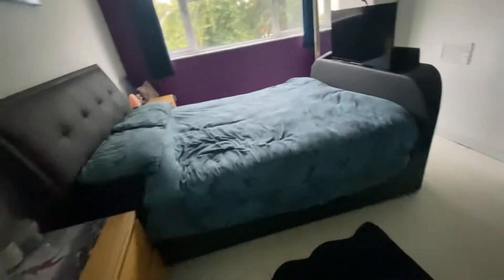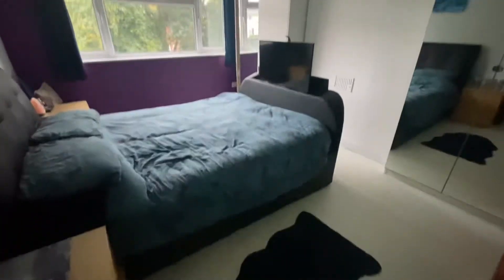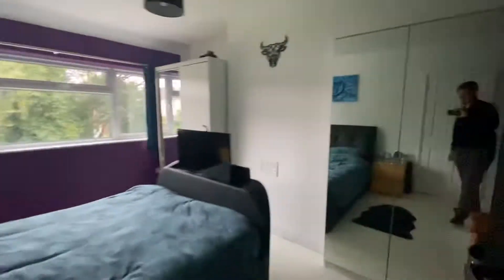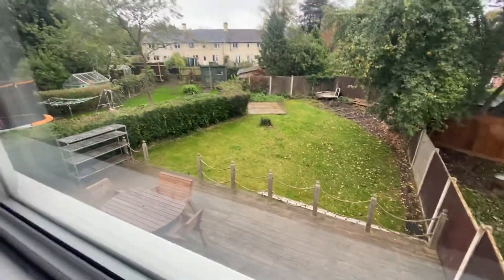Next door is bedroom number one. Bedroom number one has original wooden flooring which has been varnished and painted. Plenty of room for freestanding furniture, and also a cubby hole which is perfect for a wardrobe. There's another window looking over the rear garden, which gives a better indication of the size of the rear garden — it's a brilliant size as you can see.